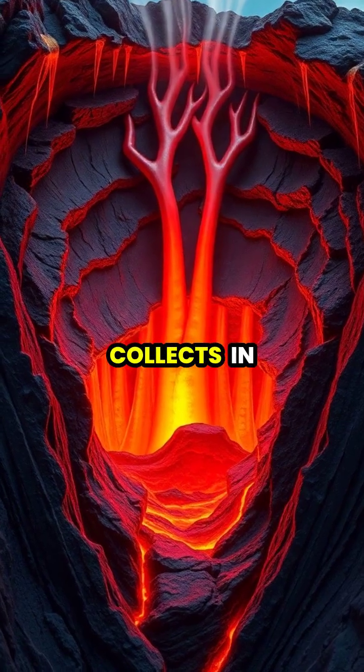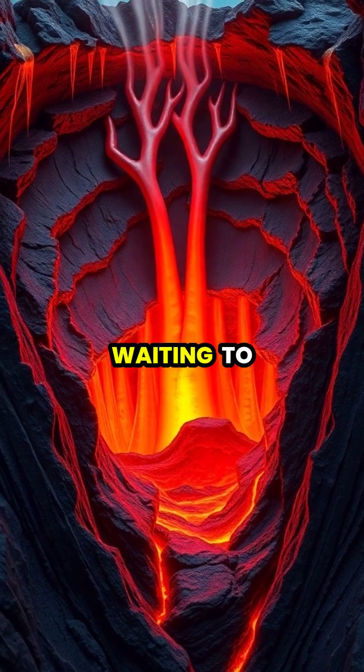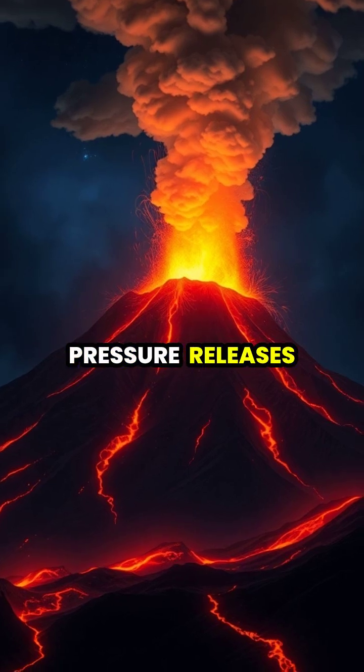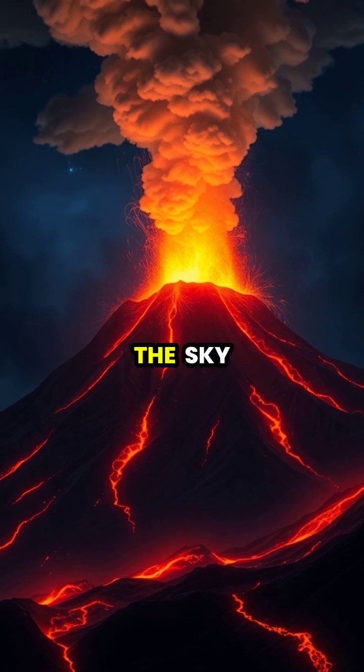As magma collects in chambers beneath the surface, pressure builds up like a shaken soda can waiting to explode. During an eruption, the pressure releases explosively, sending lava, ash, and gases shooting into the sky.